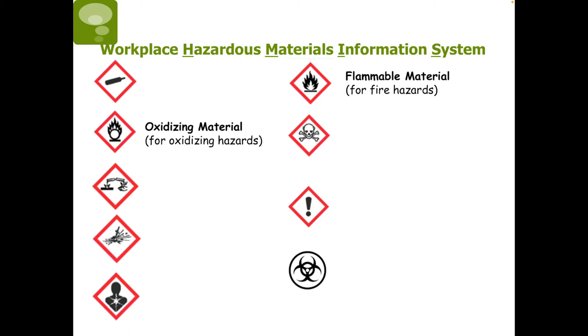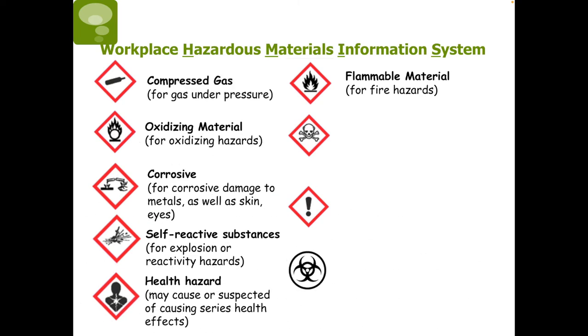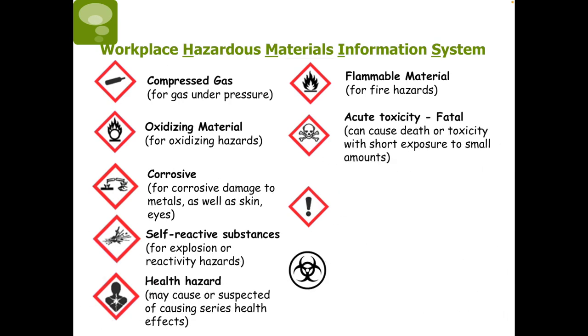Oxidizing materials can be severe fire and explosion hazards. This next symbol indicates corrosion, meaning the material can chemically react to metals, skin, or eyes, harming them in the process. The exploding bomb symbol indicates a reactive substance that risks combusting or exploding. The symbol with the person indicates a health hazard — the substance may cause serious health effects. The gas cylinder symbol means there are gases under pressure, which also means there is a risk of explosion. Materials with the skull and crossbones can cause death or toxicity with short exposure to small amounts, through contact with skin, by inhaling, or by swallowing.